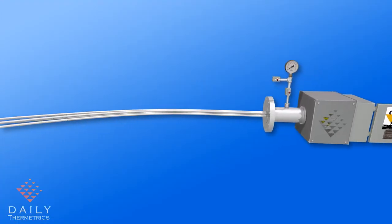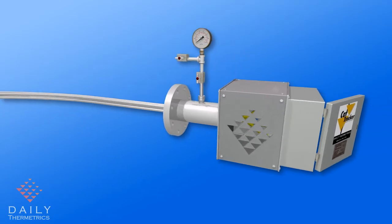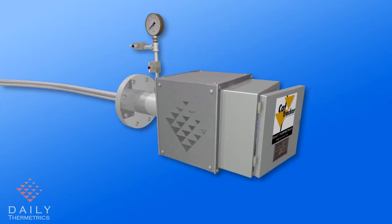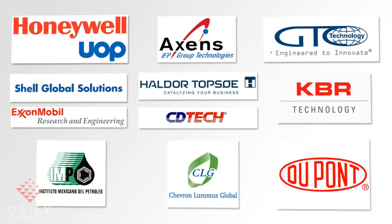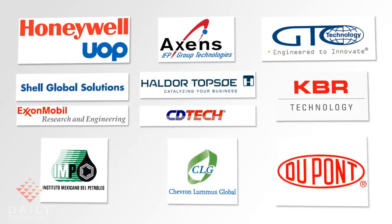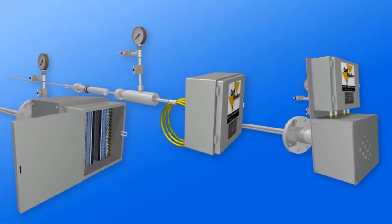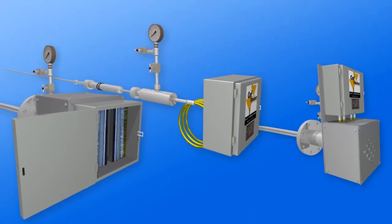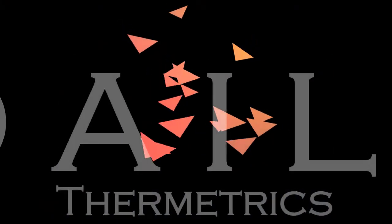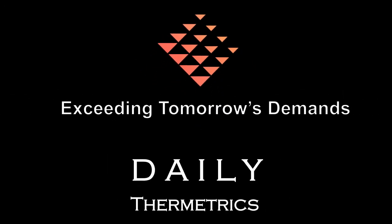The CatTracker allows the client to optimize process performance by accurately monitoring catalyst utilization and performance while minimizing catalyst displacement. We have experience with all major licensors. No currently available system can equal the CatTracker's performance or reliability record. Daily Thermetrix — exceeding tomorrow's demands today.